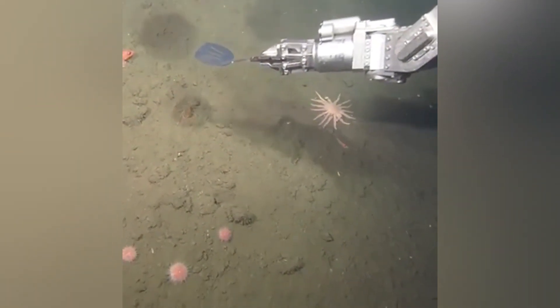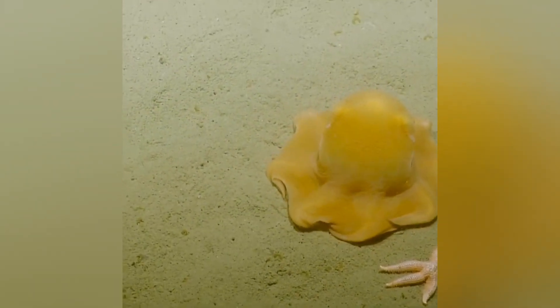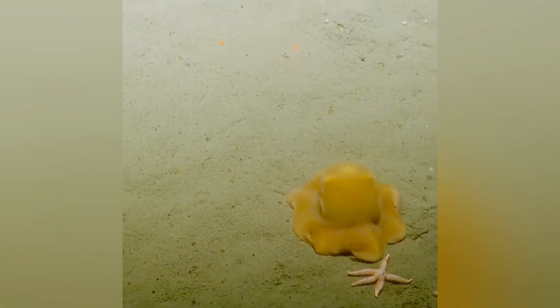Submarines equipped with high-definition cameras and ROVs, or remote-operated vehicles, give us glimpses into habitats once beyond our reach. Every time we descend down there, there's a chance we might meet a new member of the Flapjack family, or at least gather new insights into how they live.